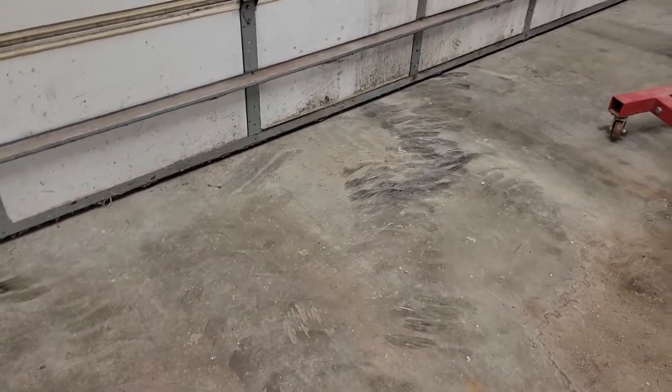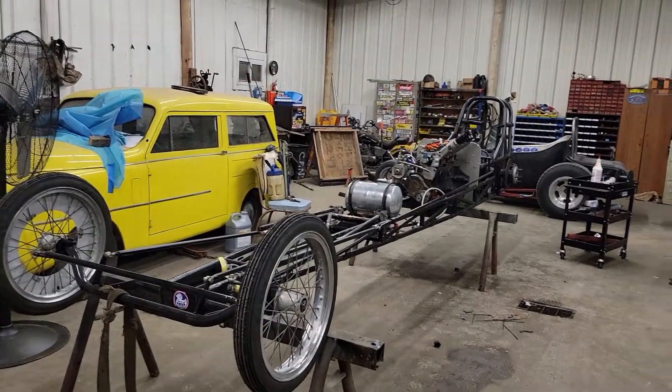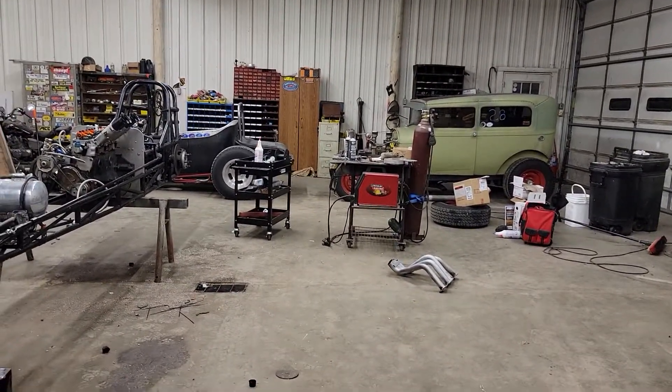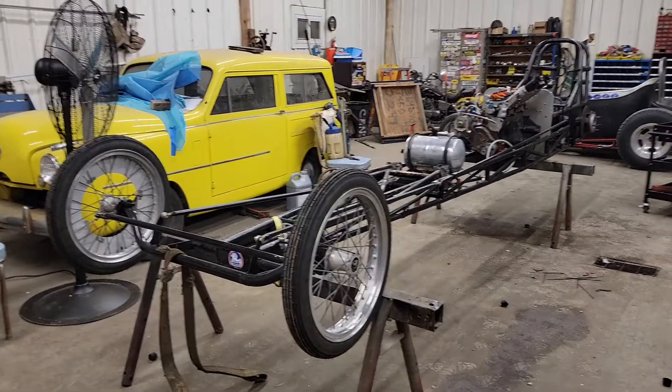Hi guys, it's Will with the Gears and Beers YouTube channel, and I thought I would show you what I'm doing tonight instead of working on tractors. This is our piddle shop — we don't work on farm equipment in here. This is for toys.